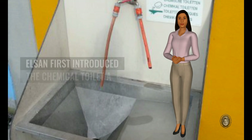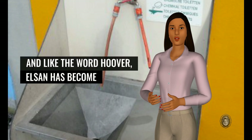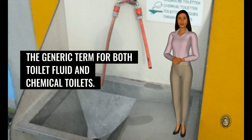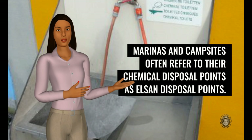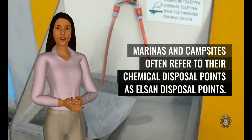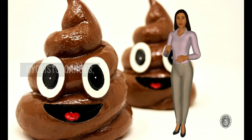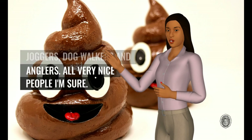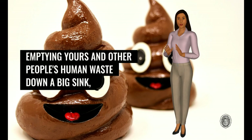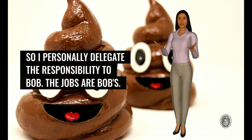Elson first introduced the chemical toilet a hundred years ago, and like the word Hoover, Elson has become the generic term for both toilet fluid and chemical toilets. Marinas and campsites often refer to their chemical disposal points as Elson disposal points. They are not a venue where you would stop for a pleasant chat about cyclists, canoes, joggers, dog walkers and anglers — all very nice people I'm sure. Emptying yours and other people's human waste down a big sink and rinsing the cassette out is not nice, so I personally delegate the responsibility to Bob. The jobs are Bob's.